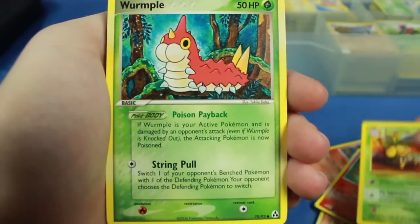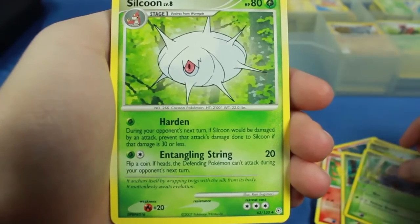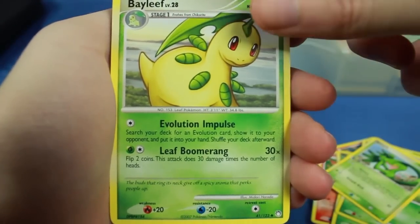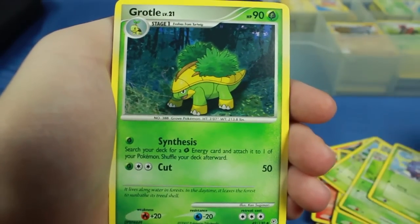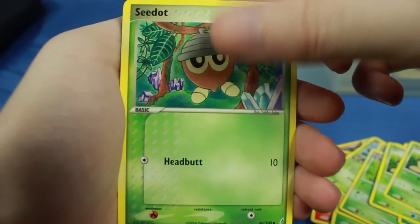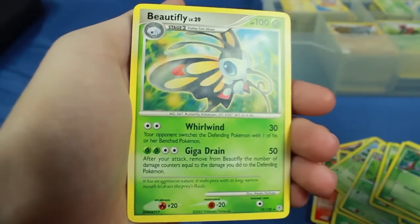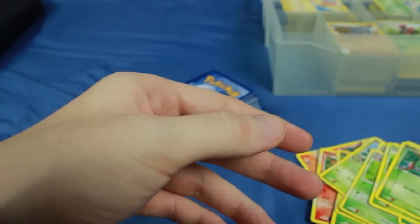We have a Charmander, an Exeggutor from the Jungle set — that's an uncommon. We have a Wormpool, a Swalot, and a couple of Silcoons. The exciting thing about eBay lots is we're going to have a whole bunch of different sets — this could be from anything from base set all the way up to Diamond and Pearl. We got Koffing, a Grottle, a Combee, and some Seedots. Then there's a Beautifly reverse holo — that's a rare. And right behind it is another rare, so we have two Beautiflys: a reverse holo and a non-reverse holo.